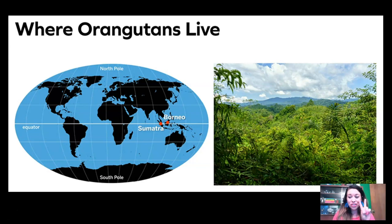Orangutans live on only two islands in the whole world — that's crazy! These islands have a special habitat that is perfect for orangutans to live in. These islands are called Sumatra and Borneo. You can see them right here on the map with the two red dots. Those islands are on the complete other side of the world from us. Take a look at this photograph — it's showing some of the habitat from Sumatra and Borneo where orangutans really live. What do you notice about the way that this land looks? I'll give you a second to look at it and make observations.